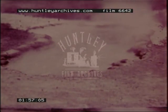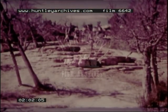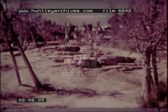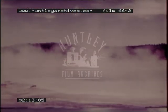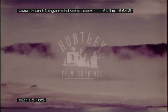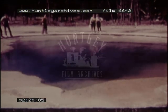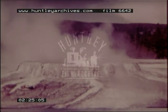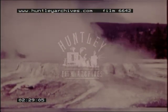These amazing springs have such fascinating names as Bathtub, Minerva, Devil's Thumb, Liberty Cap, and others. All are distinctly beautiful. Emerald Springs, located at Norris Geyser Basin, is typical of the interesting hot springs found throughout the park. At Upper Geyser Basin, we find the Punchbowl, another spectacular hot spring.